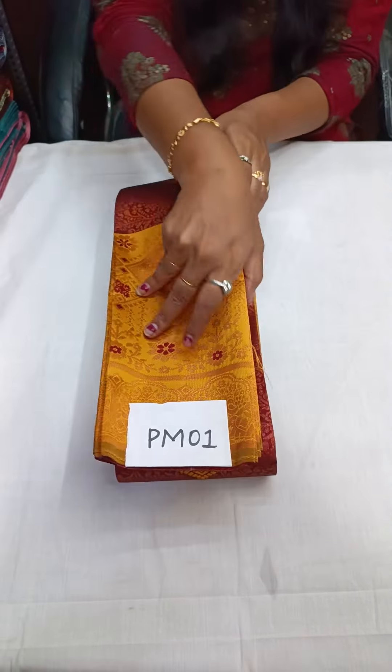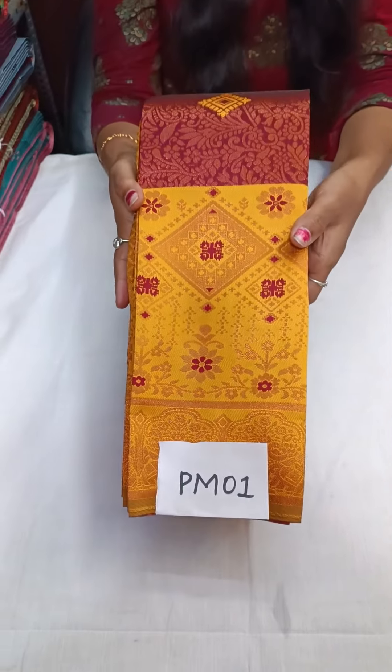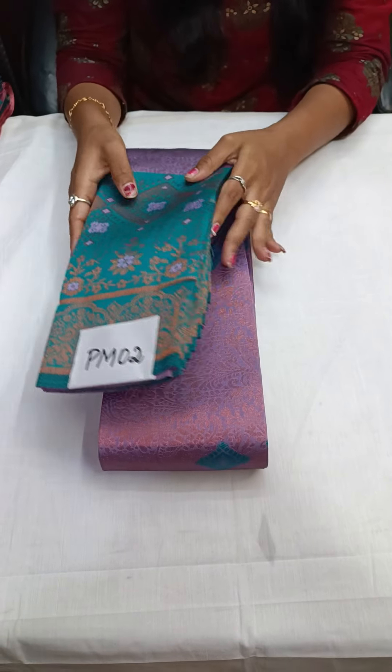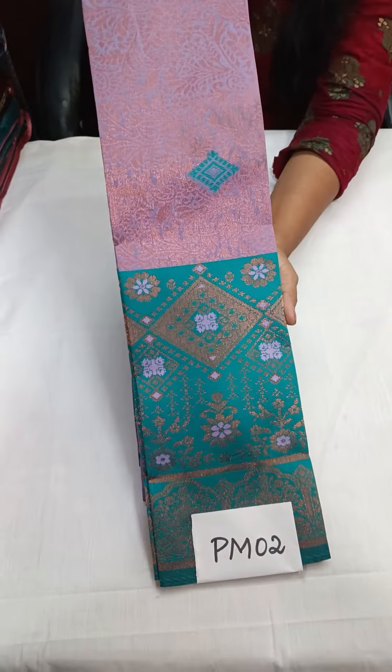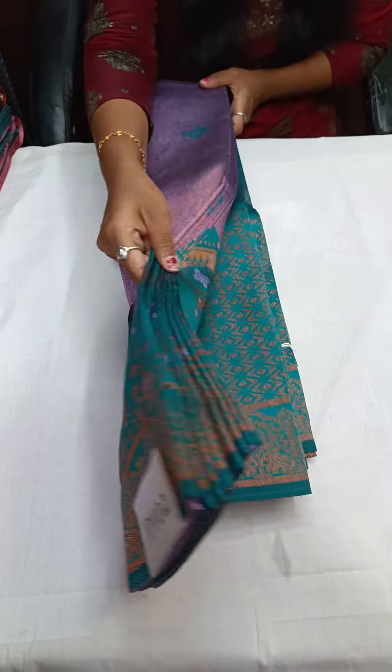Tuck in screenshot, book, and come to WhatsApp immediately. The next one is PM02 — a wonderful color: lavender with rama green, or sea green color. A super color combination — lavender is a top-selling color.